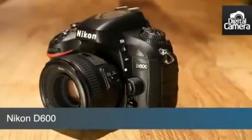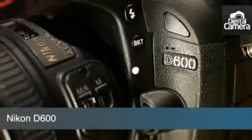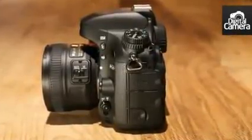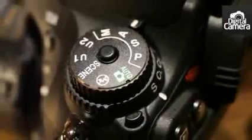This is the Nikon D600, the company's new entry-level full-frame digital SLR, which is aimed squarely at enthusiast photographers. It's also the smallest, lightest full-frame SLR available.